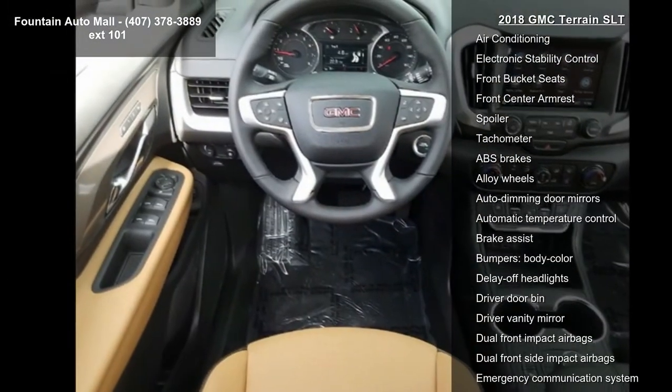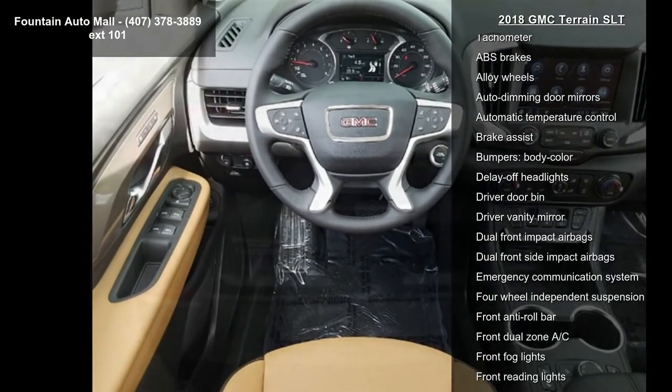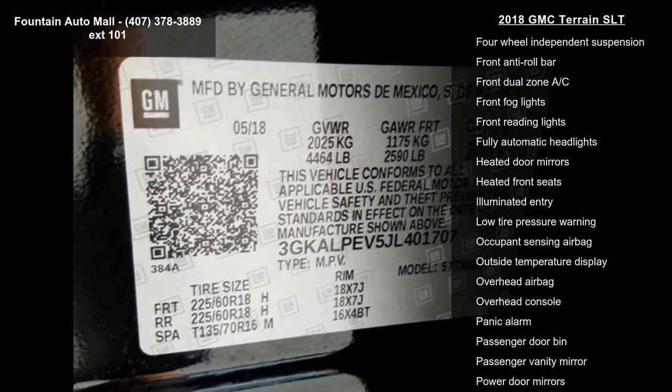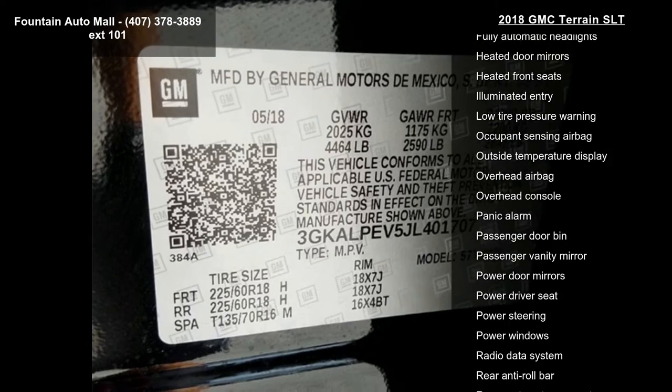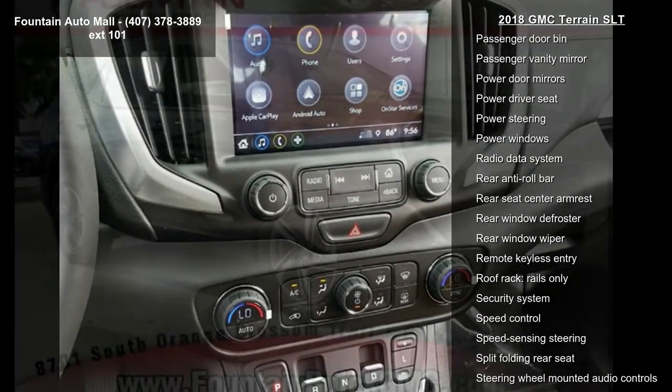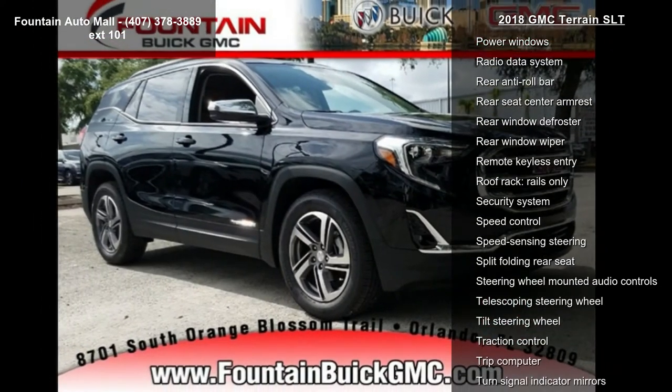Additional features include Driver Alert Package 1, Driver Alert Package 2, Preferred Package, and Cargo Package LPO. This vehicle shows low mileage and has a smooth ride. Let us put you in the driver's seat today — call or click to schedule a test drive.